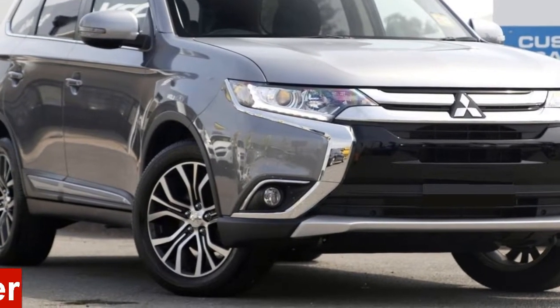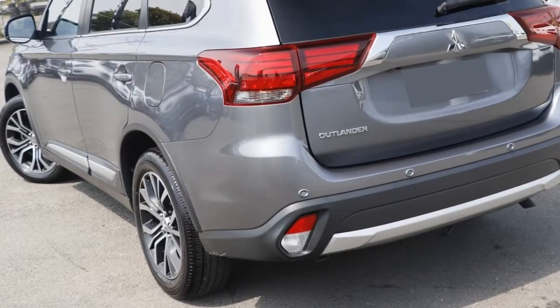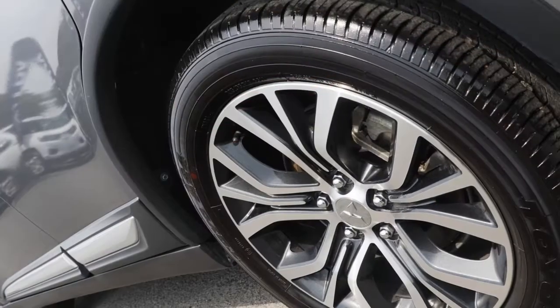You'll simply love this Mitsubishi Outlander. This Outlander has a reliable 2.4 litre engine and a smooth shifting automatic transmission.